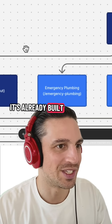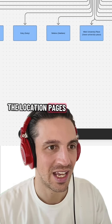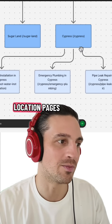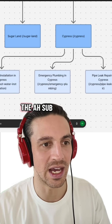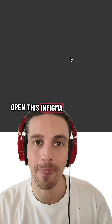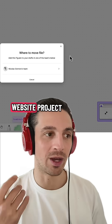It's already built out the services pages, the location pages, and each one of the location pages — even giving me an example of what all the subservices are for each location page. If you want to, you can open this in Figma and continue planning with it, and you've already made such huge headway with your website project.